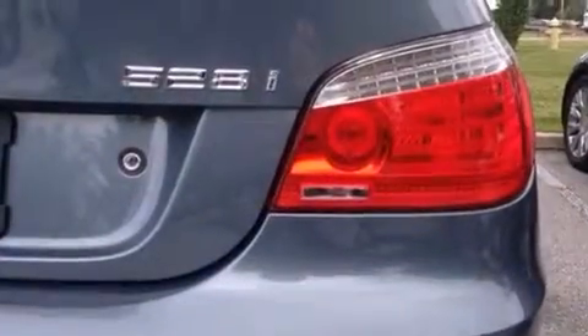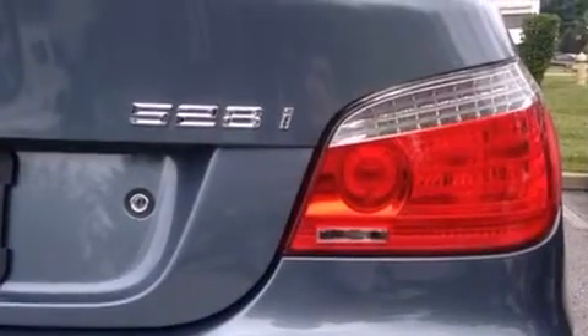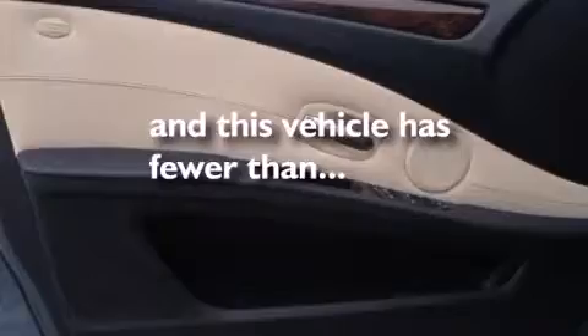Front side impact airbags, a rear window defroster, heated side view mirrors, and this vehicle has less than 38,000 miles.